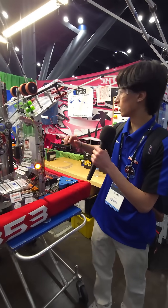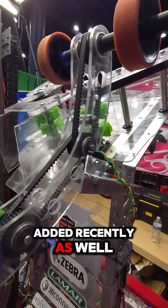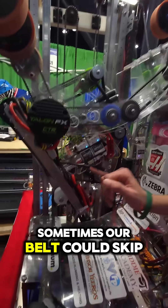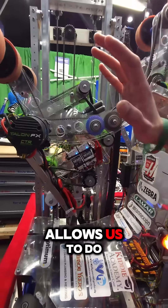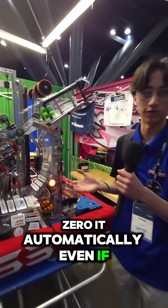We also have a LaserCAN, which is basically a distance sensor that we added recently. What we found while using it is that sometimes our belt could skip, so this allows us to run the belt back enough to re-zero it automatically, even if it skips.